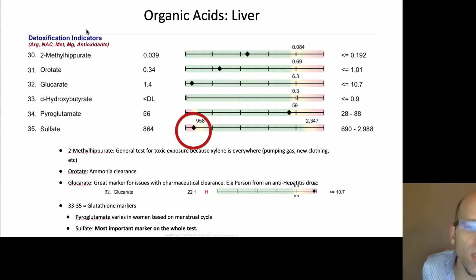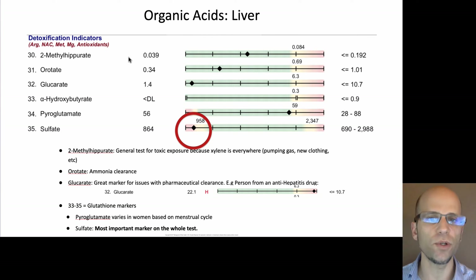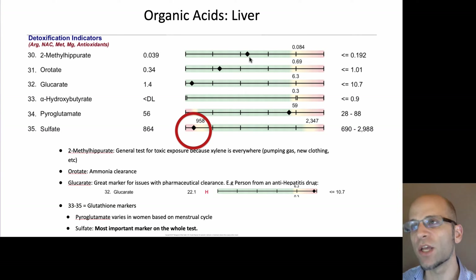Then there are the organic acids and the actual functional liver markers themselves. These are not the standard liver tests you'd see from your PCP — this isn't GGT, ALT, etc., though you can get those as an add-on called serum blood chemistries. The functional liver markers include: 2-methylhippurate, a marker for chemical exposure looking for xylene — Dr. Lord chose xylene because where you find xylene you find most other chemicals. If someone is really high here, they're being exposed to it and don't have enough glycine to deal with it.